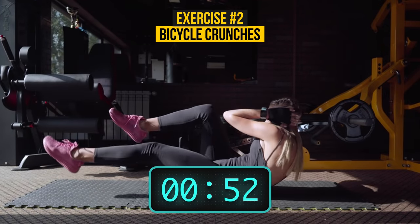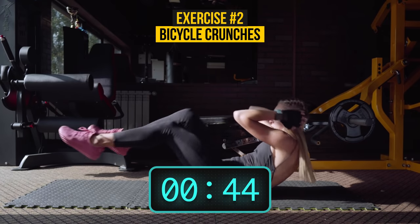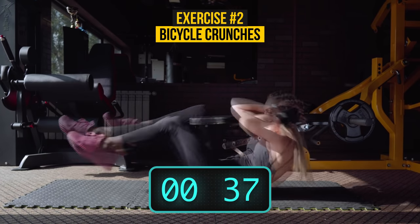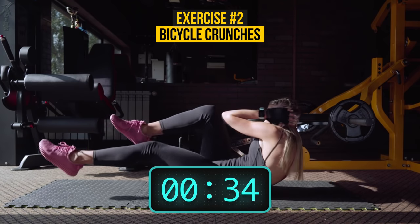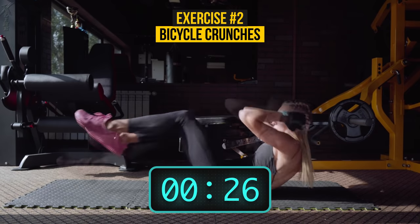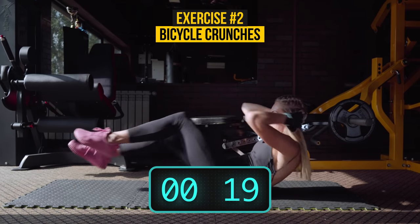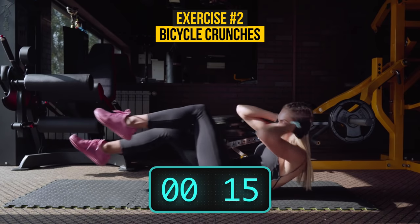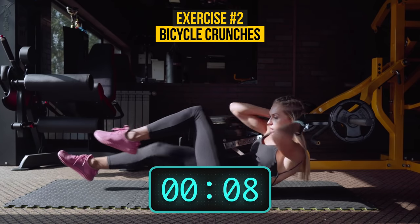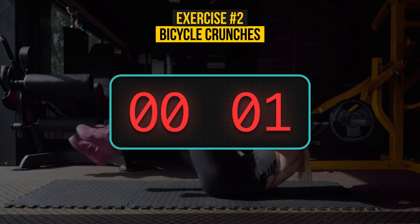Don't forget about your neck — while you're doing bicycle crunches, lift it off the ground and keep it still to avoid discomfort and pain. Control your breathing and don't rush. Let your body process things a bit slower and get proper training for all the muscles. 3, 2, 1. Well done!